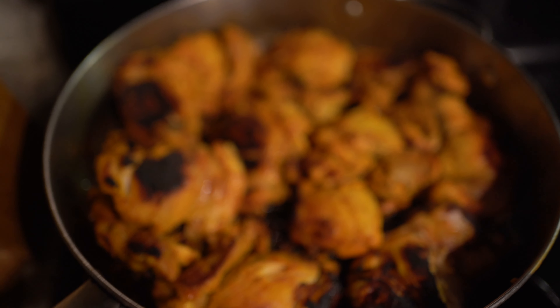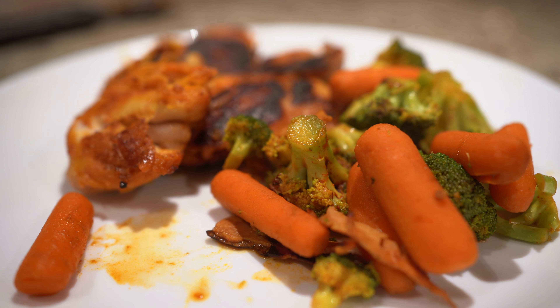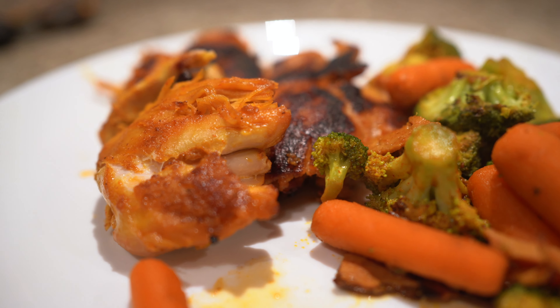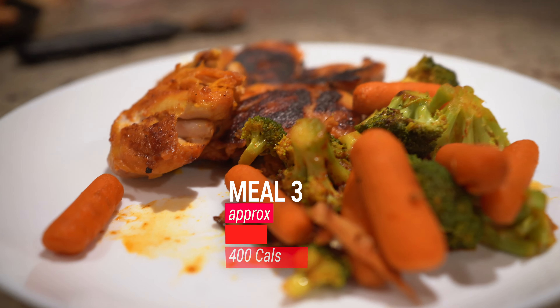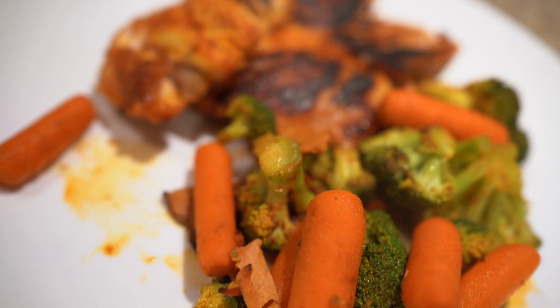Meal number three — essentially lunch — is chicken thighs with broccoli and carrots. You get your nutrients and fats from the chicken thighs. I didn't pair it with chicken breast because chicken breast is lean and lower in fat. The fattier meat helps sustain me throughout the day. I also made sure I wasn't taking in too many omega-6s and omega-9s, which are saturated fats not conducive to our arteries. We want more omega-3s — unsaturated fats — to help sustain us.